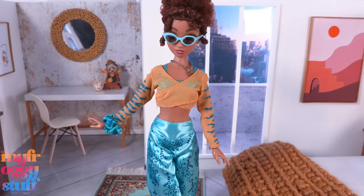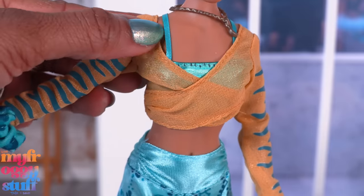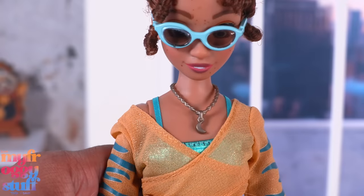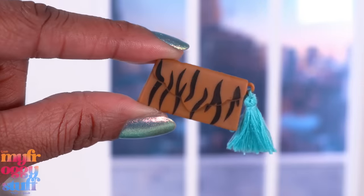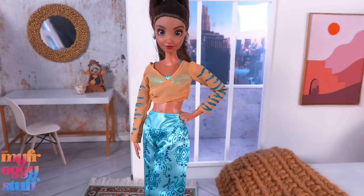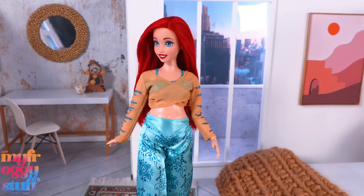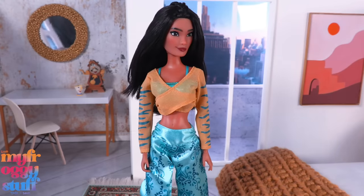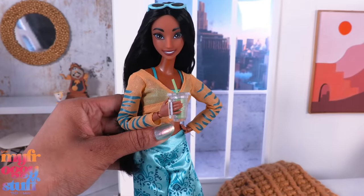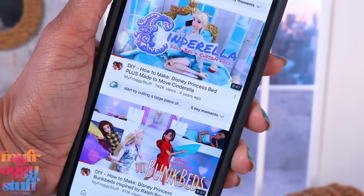The Princess Jasmine-inspired fashion pack comes with a sheer wrap shirt with tiger stripes down the arms, a sewn-in metallic top underneath with ribbon straps, turquoise pants, a little watch, sunglasses, a moon necklace, a scrunchie, wedges, a tiger purse with a real tassel but no handle, and a green drink with a straw. This outfit is an easy fit on a made-to-move Barbie. The top can fit a curvy but the pants are pretty tight. It fits Disney Store Raya and Poppy Parker. We can put this outfit on our Mattel made-to-move Jasmine for a modern princess look.